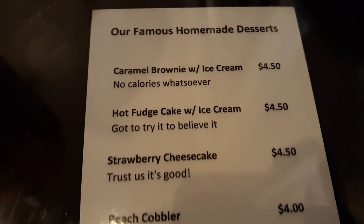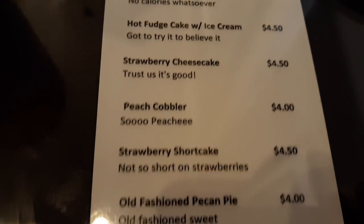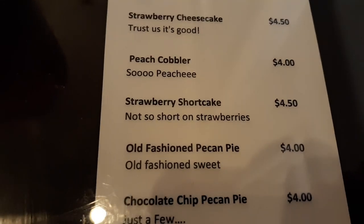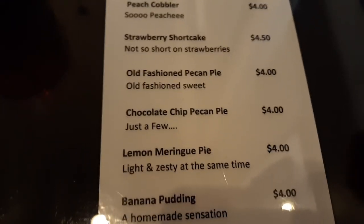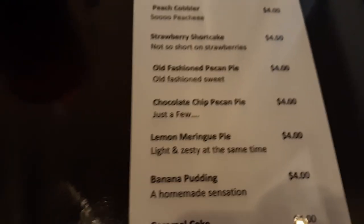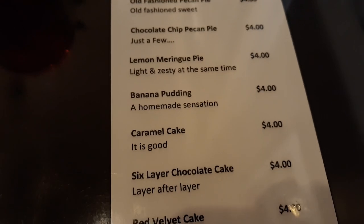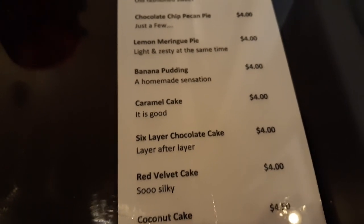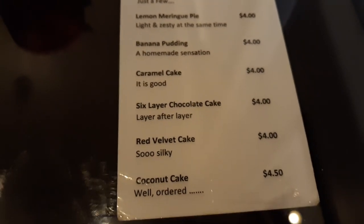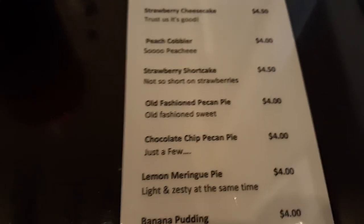Here's a list of their desserts: caramel brownies, hot fudge cake with ice cream, strawberry cheesecake, peach cobbler, strawberry shortcake, old-fashioned pecan pie, chocolate chip pecan pie, lemon meringue pie, banana pudding, caramel cake, six-layer chocolate cake, red velvet cake — which is what I'm eating right now, it's awesome — and coconut cake. All of these are on the menu and all are very, very delicious here at the Bullock House.